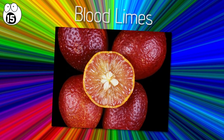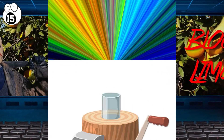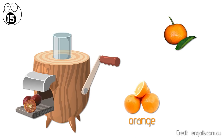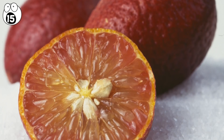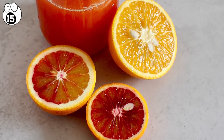Number 15: blood limes. Blood limes may sound like the title of a slasher film set on a citrus farm, but in reality they're a cross between a red finger lime and an Ellendale mandarin. The Ellendale mandarin is itself a hybrid of an orange and a mandarin, so the blood lime is a hybrid of a hybrid. The fruit inside is red and fleshy, the taste is sweeter than a regular lime, and its acidity makes it a good choice for cooking into sauces.